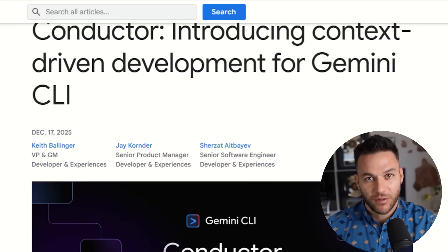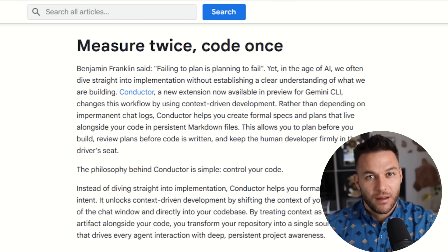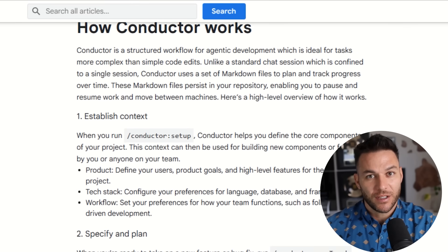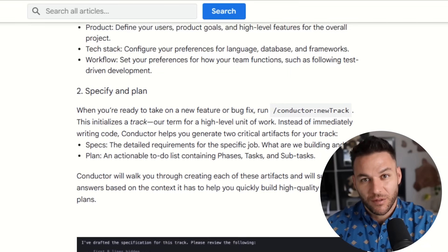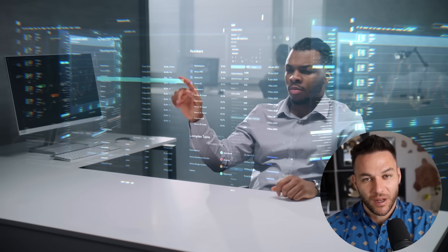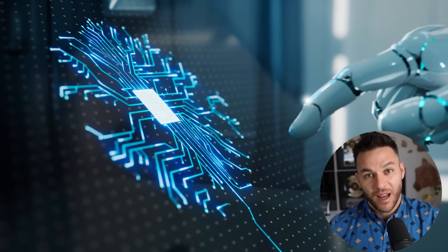Google released something called Gemini Conductor. Before your eyes glaze over thinking this is just another coding assistant, let me explain why this is different. This is an extension for Gemini CLI that turns their AI from a basic code helper into a context-driven development framework. The AI doesn't just spit out random code anymore — it plans entire features, remembers your project setup, and builds software that actually works in production.